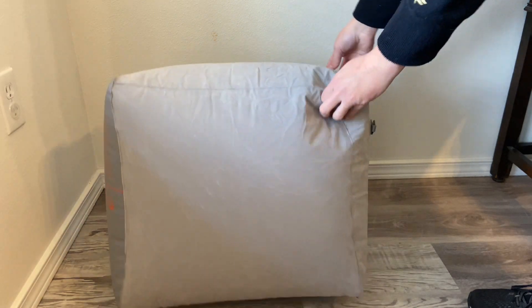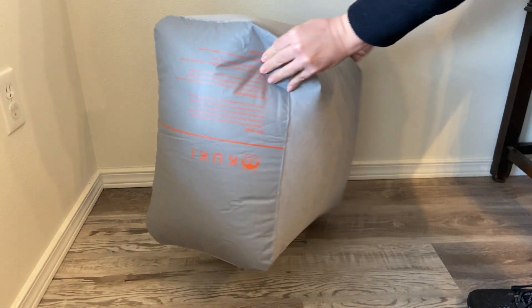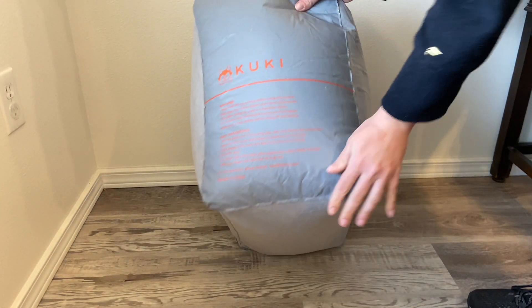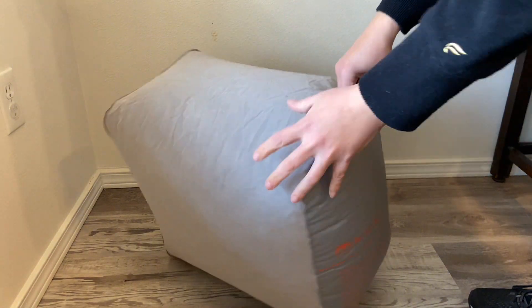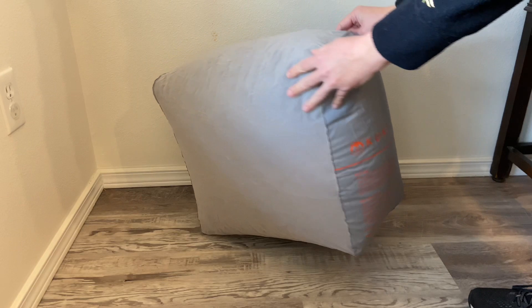It has a plug on the side here and you are able to blow this up with your mouth, or if you want to bring a small hand pump that would work as well. This fits in between the seats — between your seat and the seat in front of you — that leg room space is where the pillow sits.